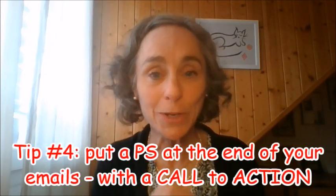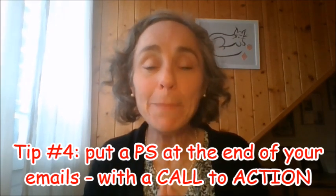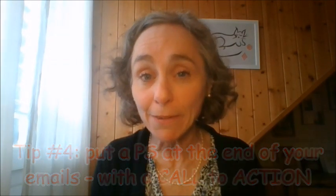Number four: include a PS in your emails. That is a big email secret I have discovered — many people just scroll down their email and don't really read it. If you have a call to action in your PS, something that tells them what to do and to click that link, my guess is you will see your sales go up. And that is probably completely applicable to any other product that you are selling.